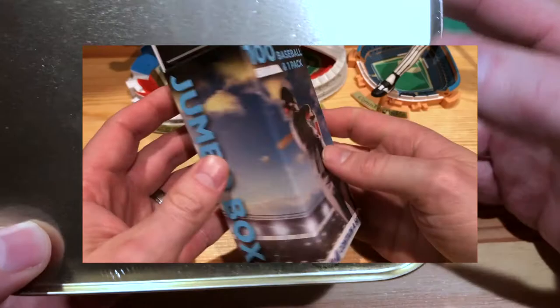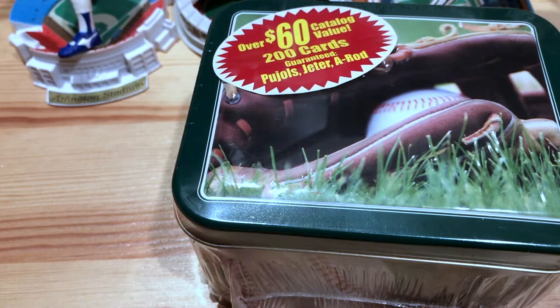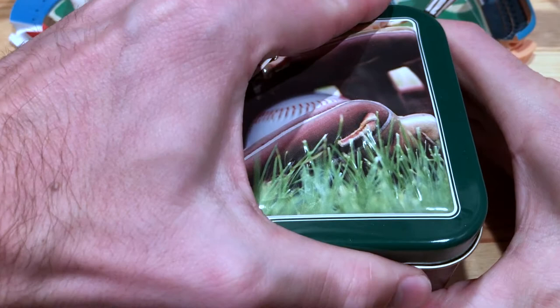But what this is, is actually from 2005, from the Fairfield Company — the makers of the infamous or famous Fairfield box. So I thought it'd be interesting to take a look at this. Maybe we'll find some TTM fuel in here, some hidden gems. So let me get this open and we'll check it out. Let's crack this bad boy open.